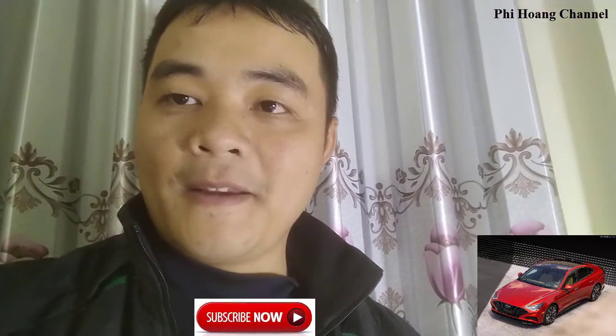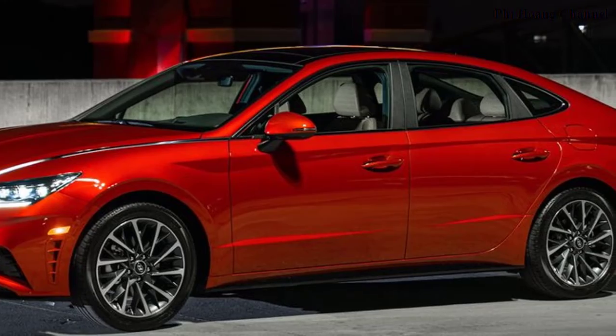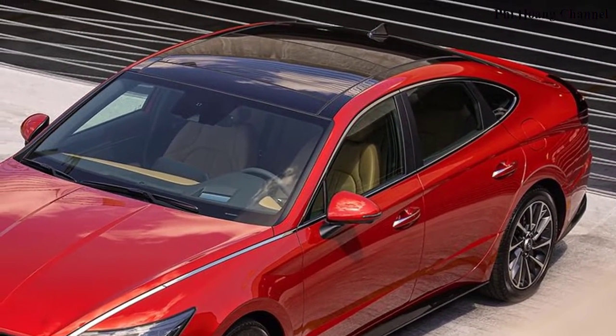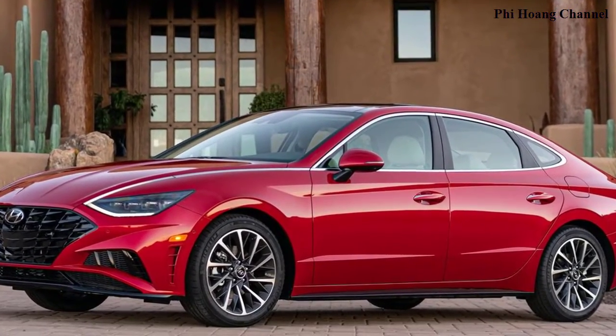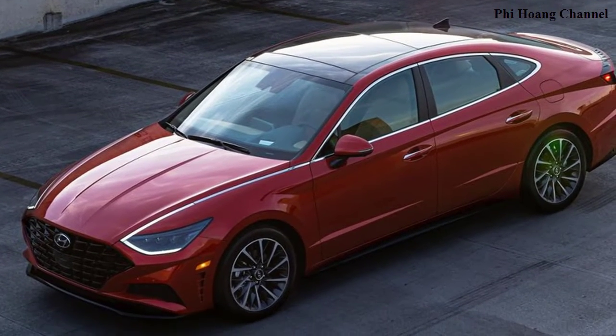Hyundai introduced its all-new 2020 Sonata at the 2019 New York International Auto Show, marking the North American debut of Hyundai's longest-standing and most successful model. The eighth-generation Hyundai Sonata showcases Hyundai's sensuous sportiness design philosophy, an all-new SmartStream G2.5 GDI engine, and segment-first personalizable technology. Production starts in September at Hyundai Motor Manufacturing Alabama, with retail sales beginning in October 2019.